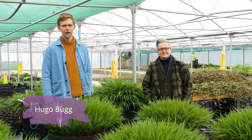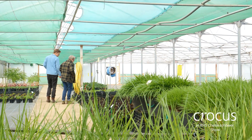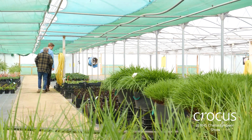Hi there, I'm Hugo Bug. I'm the Bug part of the Harris Bug Studio along with my colleague Charlotte. We're standing here today in the Crocus Tunnel looking at our plants for our M&G Chelsea garden that we are bringing to Chelsea in September.